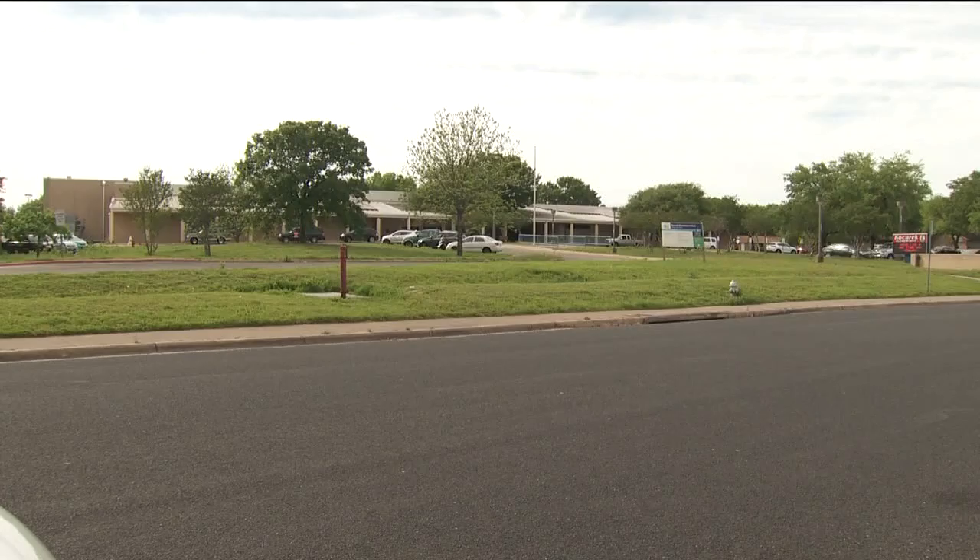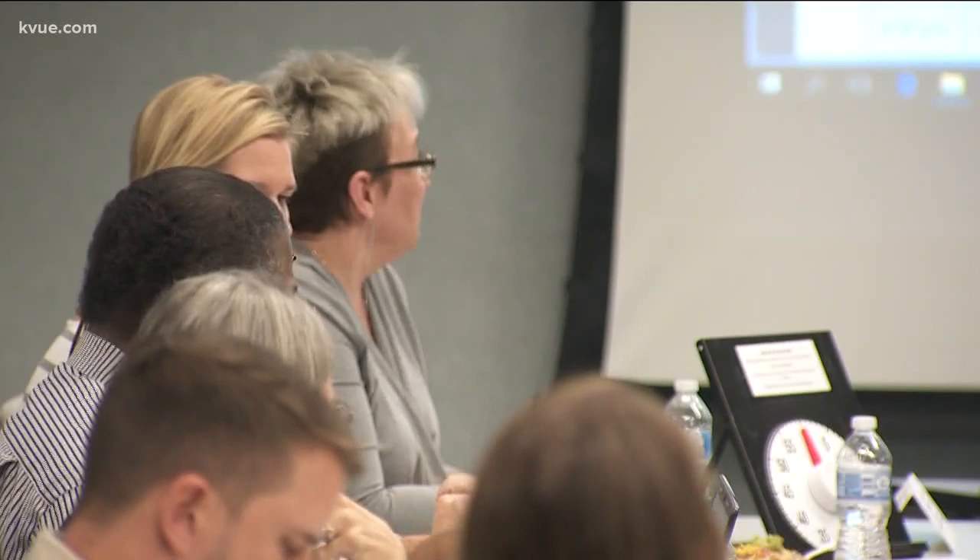Baranoff is where all the kids in Shady Hollow go now. Kosurik is farther away and off a busy Slaughter Road. You couldn't send a kid down Slaughter on a bike. What might make one family happy might not make another family happy.